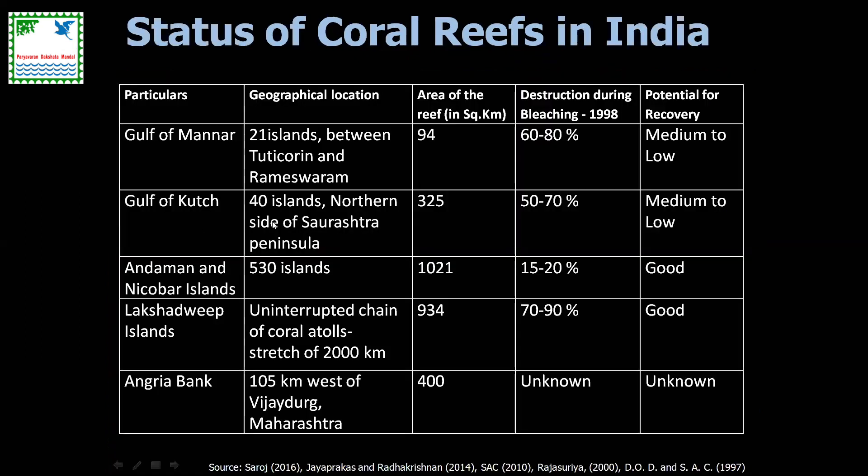If you look at the status of coral reefs of India, there are broadly four key reef formations: Gulf of Mannar at about 94 square kilometers, Gulf of Kutch at about 325 square kilometers, Nicobar at around 1,021 square kilometers, Lakshadweep at 934 square kilometers, and recently spotlighted Angria Bank — an offshore submerged reef bank about 40 nautical miles offshore at roughly 30 meters depth — covering approximately 400 square kilometers. These constitute the bulk of our coral reef areas, with plenty of secondary formations and patchy reefs found across most coastal states.